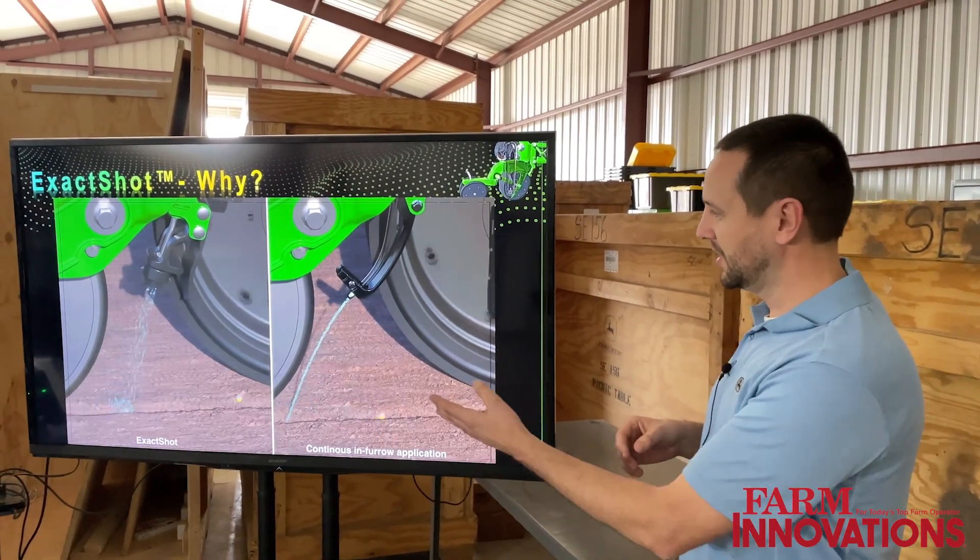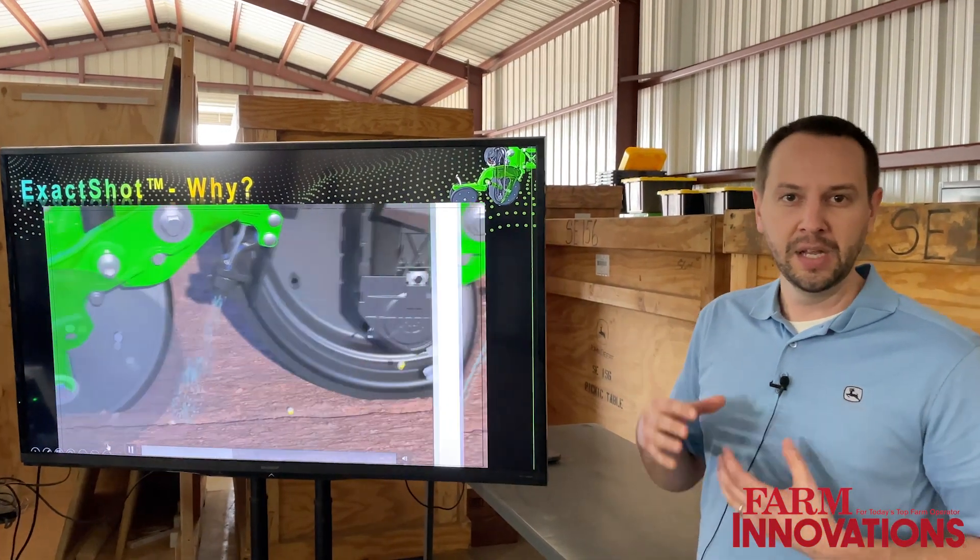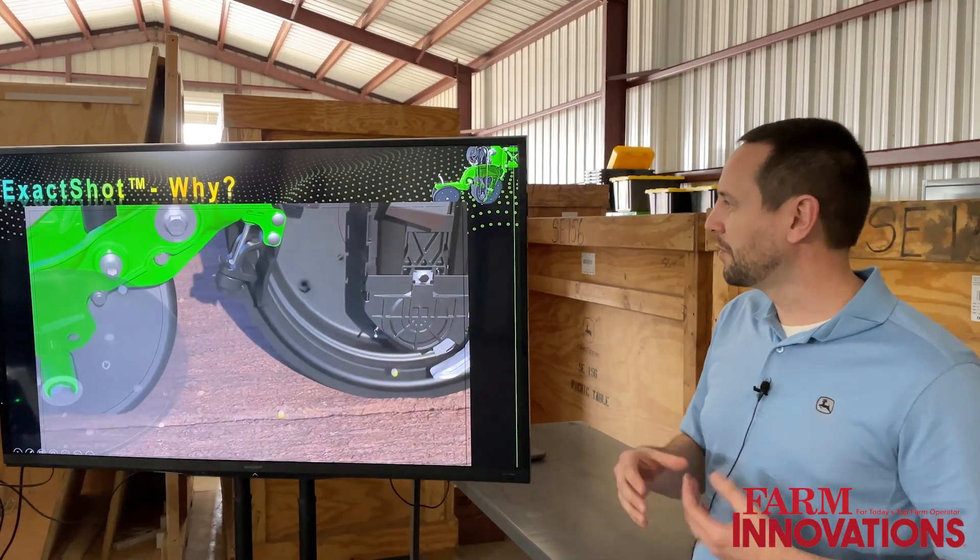What you see on the left is Exact Shot. What you see on the right is what would be traditionally applied using an in-furrow or starter fertilizer.